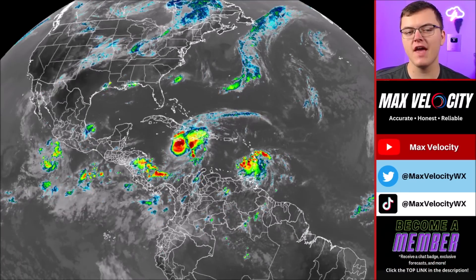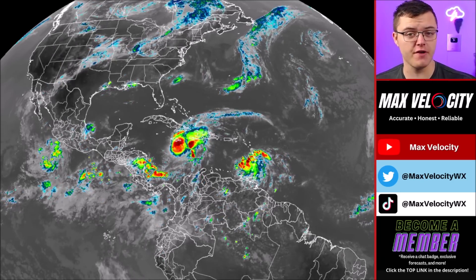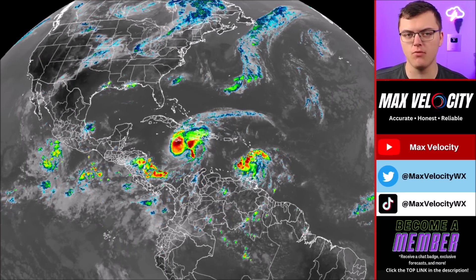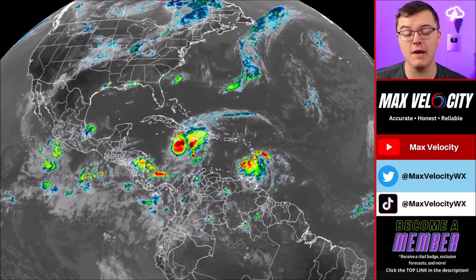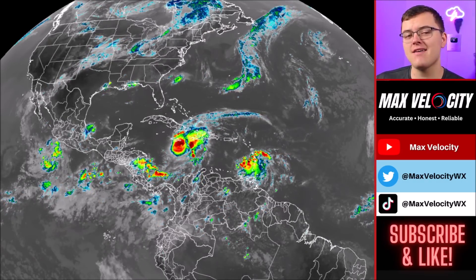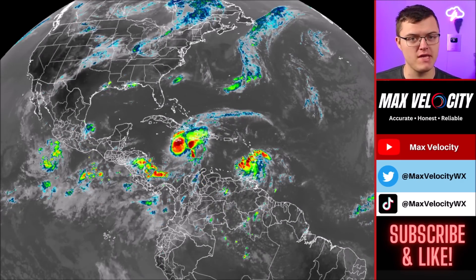Hurricane Beryl is likely to take a big turn as it heads towards the Yucatan Peninsula and then eventually into the Gulf of Mexico, where landfall in Texas is becoming more and more likely. In today's forecast we're going to break down exactly what you need to know about Hurricane Beryl, what the big changes are to the forecast, and why I think this will be making landfall in Texas as we go further into the weekend.